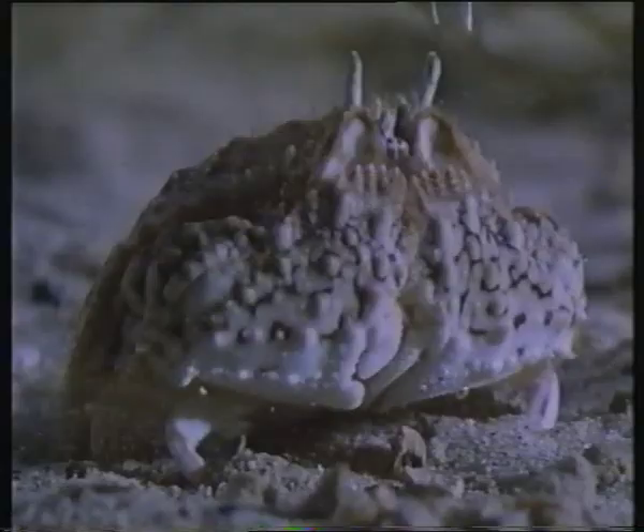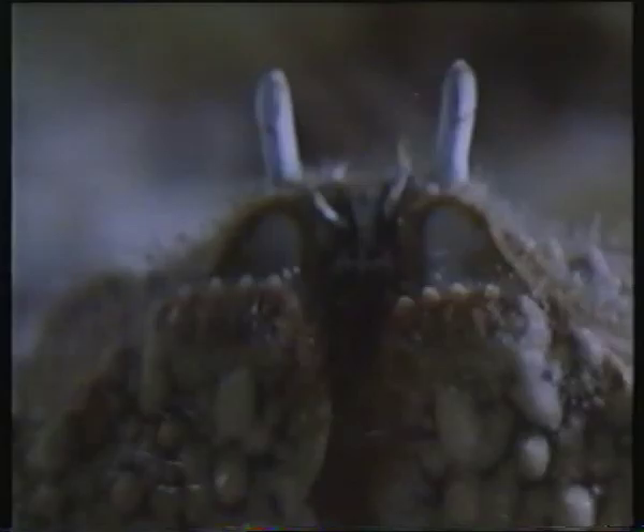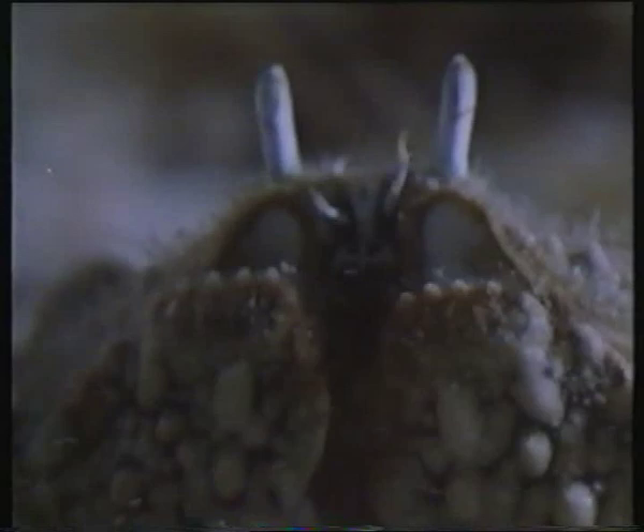With this sort of firepower around, it's no surprise most crabs like to keep their heads down. Tiptoeing past a burrow may be another way of keeping out of trouble. But even burrowing out of sight will not protect a crab from a hungry mantis shrimp.